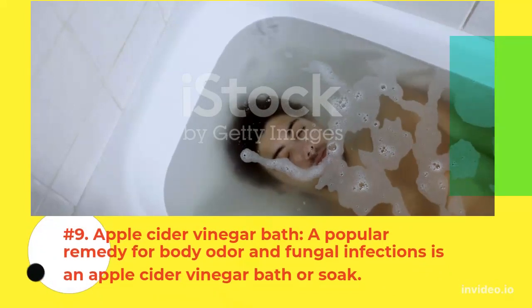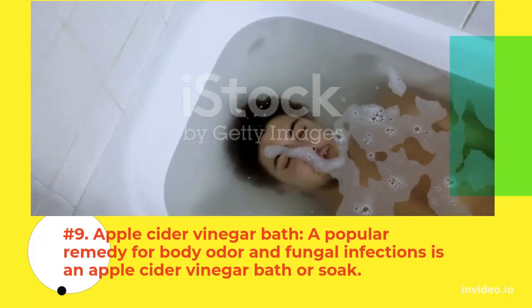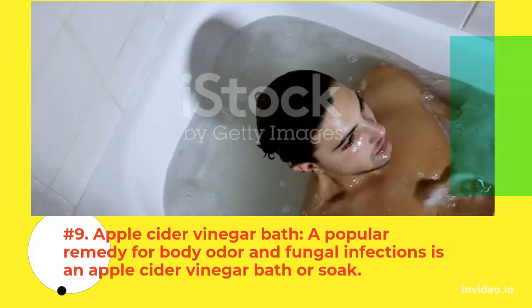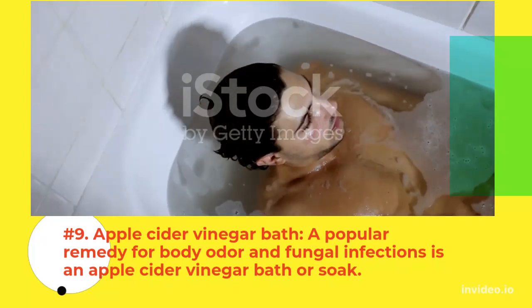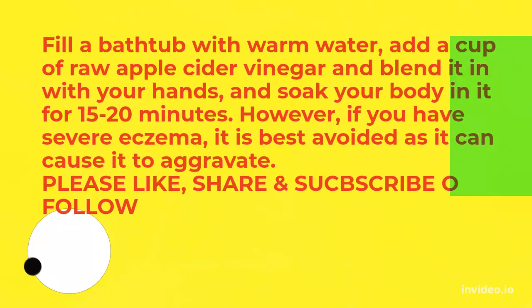Apple Cider Vinegar Bath: A popular remedy for body odor and fungal infections is an apple cider vinegar bath or soap. Fill a bathtub with warm water and add a cup of raw apple cider vinegar, blend it in with your hands, and soak your body in it for 15 to 20 minutes. However, if you have severe eczema, it is best avoided as it can cause it to aggravate.